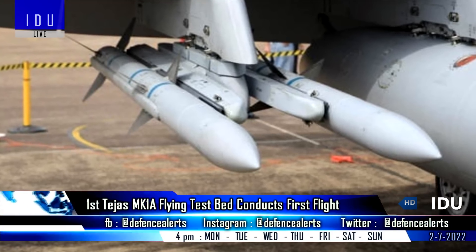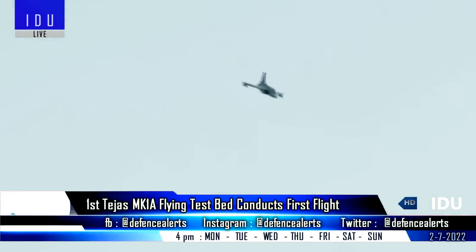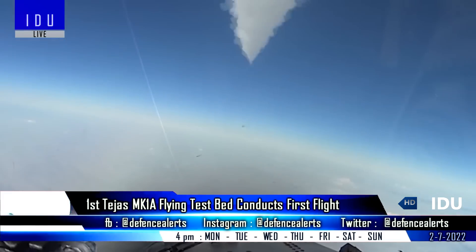The production units will come integrated with dual pylons and weapon systems. The Tejas Mark 1A will start delivery from March 2024, and all 83 units will be delivered by 2029.